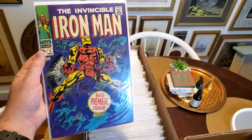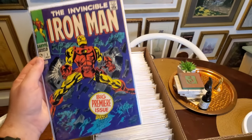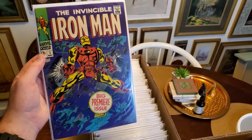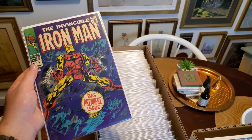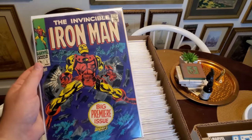To answer your question, because I know some people are going to ask — no, I am not going to submit any of these to CBCS. I am keeping this collection raw. Frankly, now that I've collected the full thing, I might even sell it and move on to the next best thing, or maybe sell it and put it all towards my Green Lantern collection.